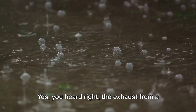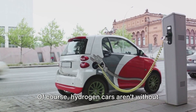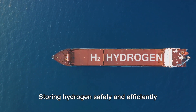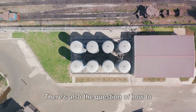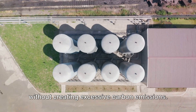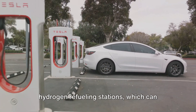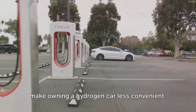Yes, you heard right — the exhaust from a hydrogen car is pure water. Of course, hydrogen cars aren't without their challenges. Storing hydrogen safely and efficiently is a major task, and there's also the question of how to produce hydrogen in large quantities without creating excessive carbon emissions. And let's not forget about the lack of hydrogen refueling stations, which can make owning a hydrogen car less convenient.